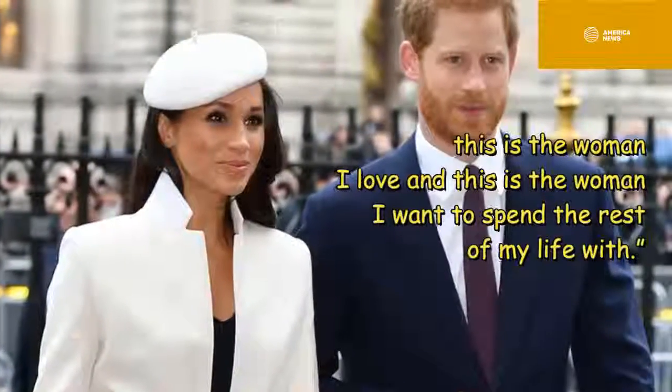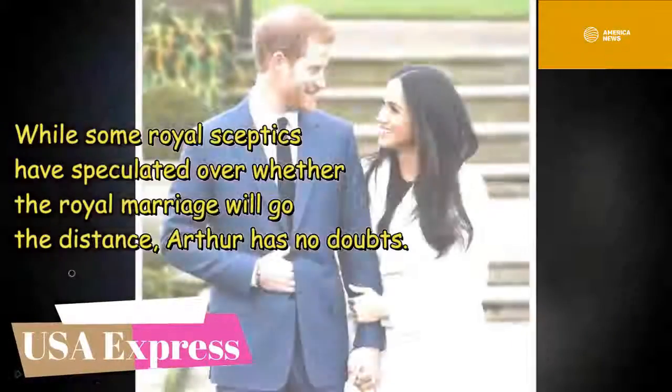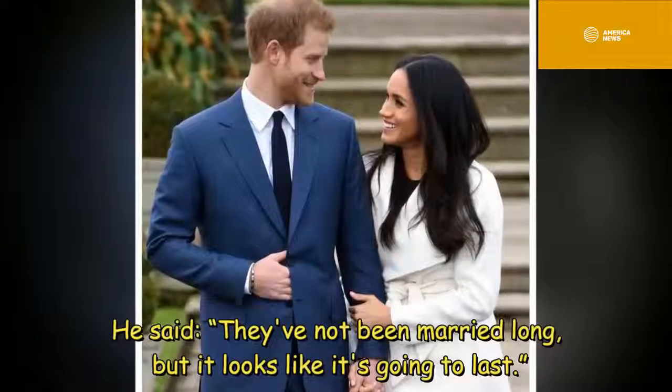'He is very loved up and very much prepared to show it to everybody — this is the woman I love and this is the woman I want to spend the rest of my life with.' While some royal skeptics have speculated over whether the royal marriage will go the distance, Arthur has no doubts, saying: 'They've not been married long, but it looks like it's going to last.'